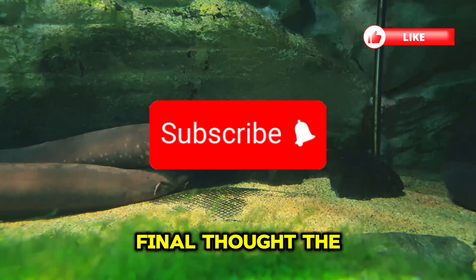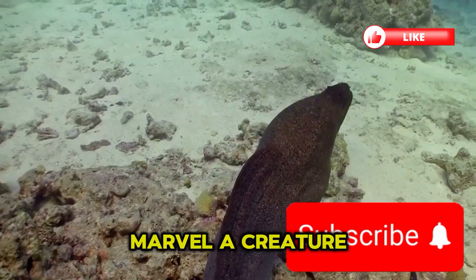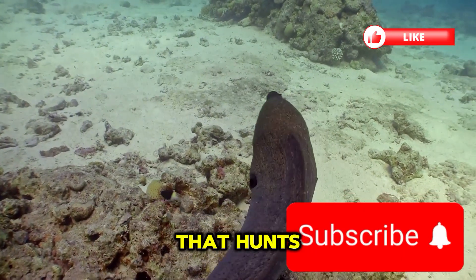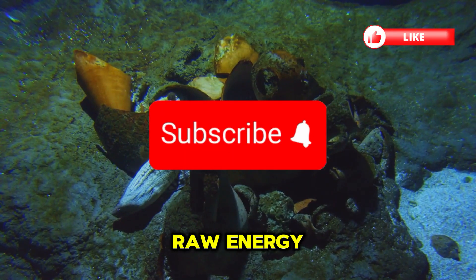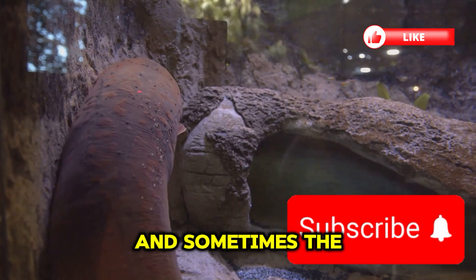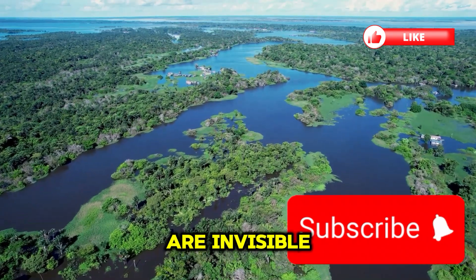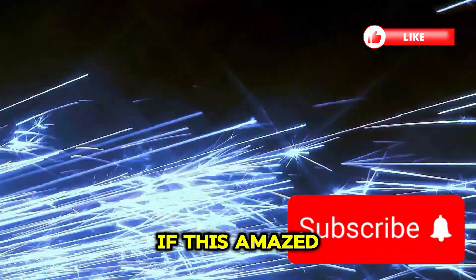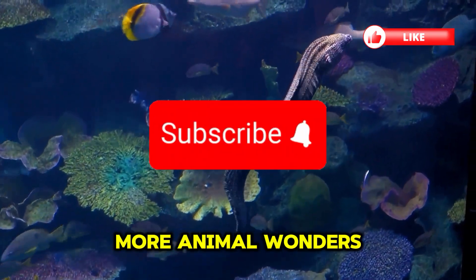The electric eel isn't just a predator — it's a natural marvel. A creature that hunts, defends, and navigates through life using raw energy. It teaches us that nature has many tools, and sometimes the most powerful ones are invisible. If this amazed you, like the video and subscribe for more animal wonders.